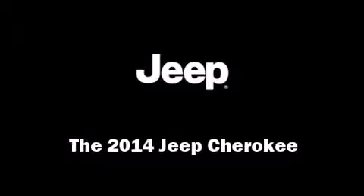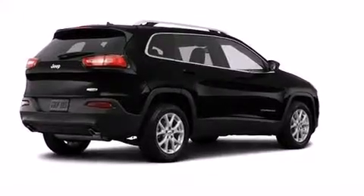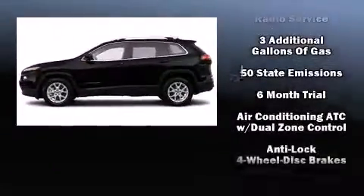Take command of the road in the 2014 Jeep Cherokee. It features an automatic transmission, front-wheel drive, and a 3.2-liter six-cylinder engine.